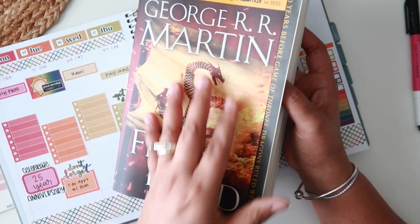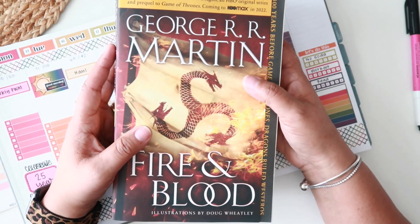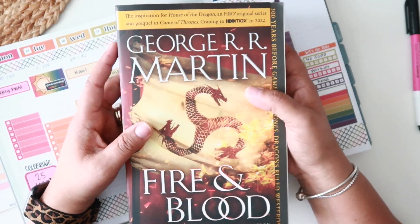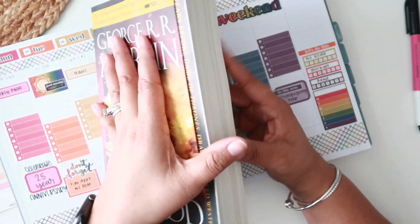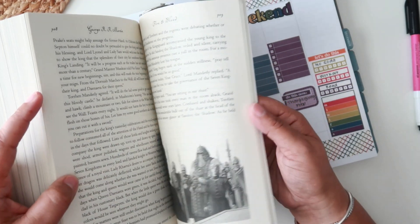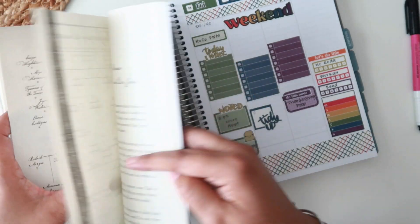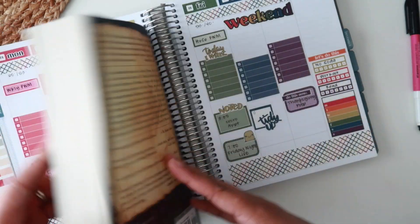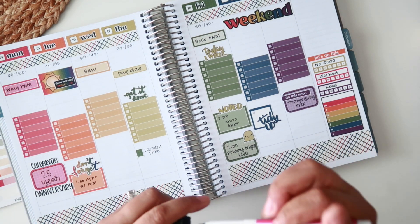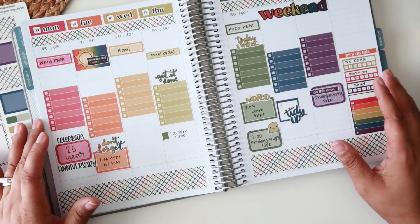A lot of people told me it reads more like a history book, and I'm perfectly okay with that — that's actually my preferred style. I'm not a fast reader, and since I'm going to annotate, this might take me a few months. It's just over 700 pages with a whole family tree section which I find awesome. Reading it versus seeing it on the show are two very different things.